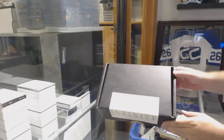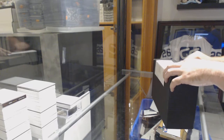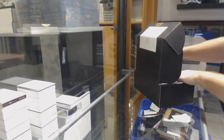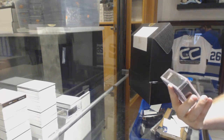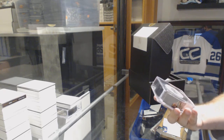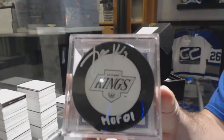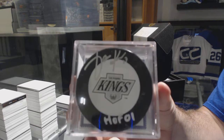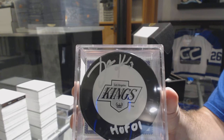Here we go, CNC Infinity Box group break number 8624. We have an inscribed Hall of Fame puck for the Los Angeles Kings — Yari Curry. Inscribed Hall of Fame puck, Yari Curry.